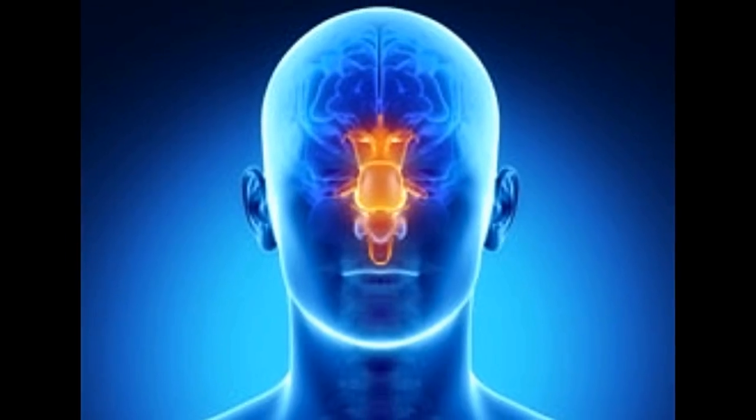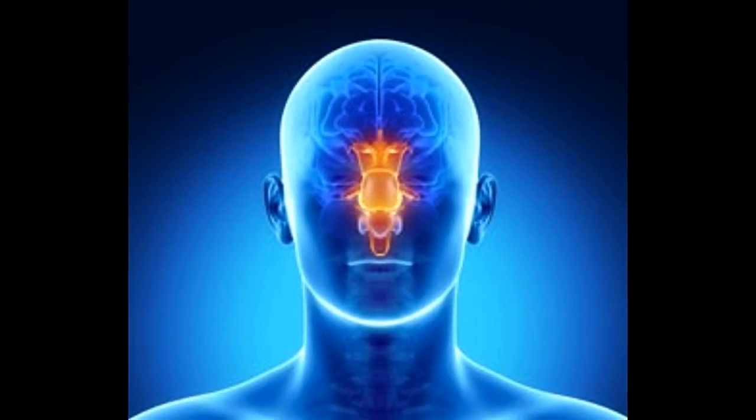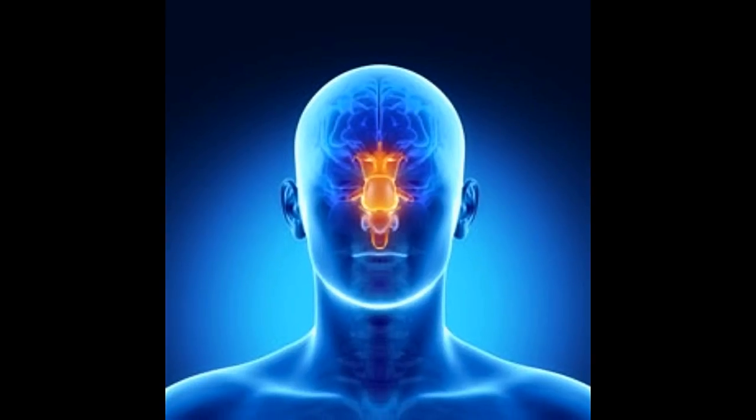Difficulty in maintaining balance of the body, improper heartbeat and breathing, slurred speech, paralysis, and visual hallucination are some common brain stem stroke symptoms. Based on the causes, brain stem stroke can be divided into two types: ischemic stroke and hemorrhagic stroke.